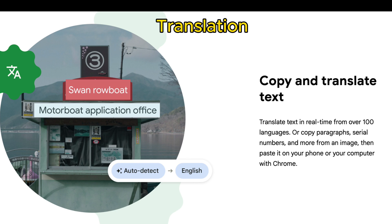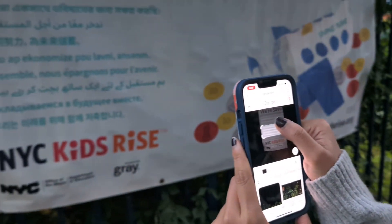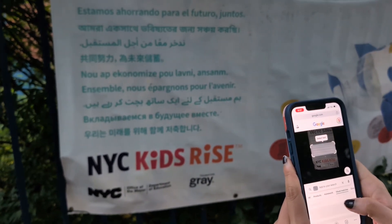Let's talk about translation, which is text object recognition. On my walk, I came across a sign in front of a school that had multiple languages, so I used my phone camera and used AI to translate. The object the AI is recognizing is text.